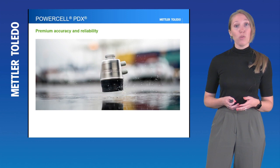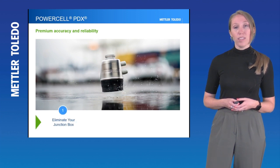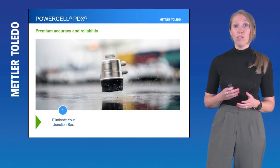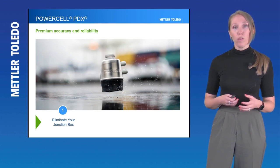First of all, you could consider upgrading to PowerCell PDX load cells. This is our premier load cell offering and has been a trusted technology for the last several years around the world. Some of the benefits include the elimination of the junction box. PowerCell PDX utilizes a daisy chain setup, meaning the load cells communicate with each other directly and do not require a junction or summing box to pull those weight signals together.